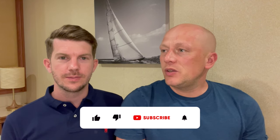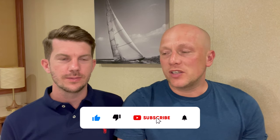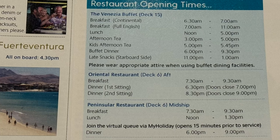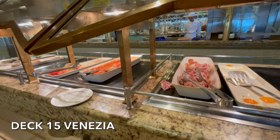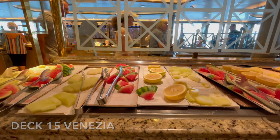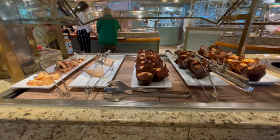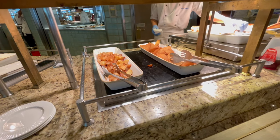This morning we decided to have another buffet breakfast mainly because we missed the main dining room once again. The main dining room breakfast finishes at 9:30 and we probably got up about nine o'clock so we headed straight up to the buffet. Good selection as always up there with plenty of fresh fruit, cereals, toast, fried foods — everything that you could possibly want for breakfast is available.